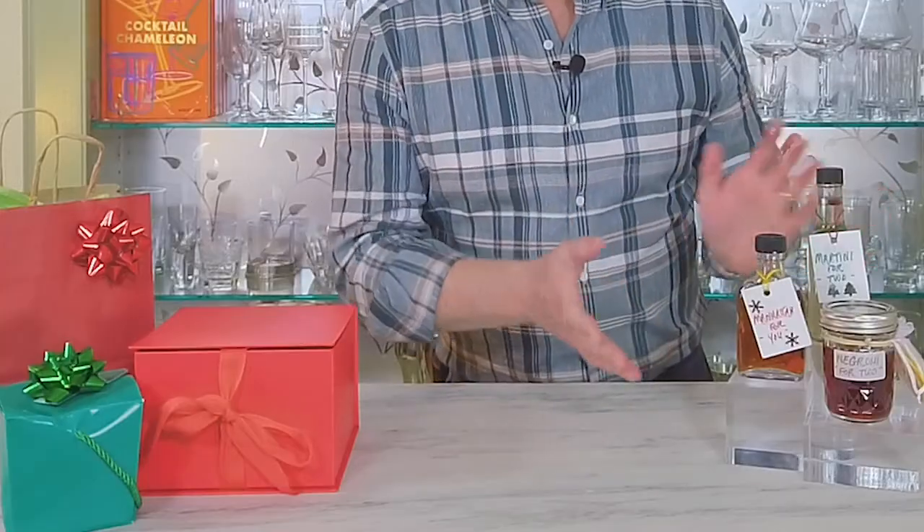Here we have my Procrastinator's Gift Giving Guide tips: ready-to-drink cocktails and cocktail kits. They're perfect for the cocktail lovers and home bartending enthusiasts in your life. Surprise and delight with these clever and really easy-to-make gifts that are easy to give and easy to drink.